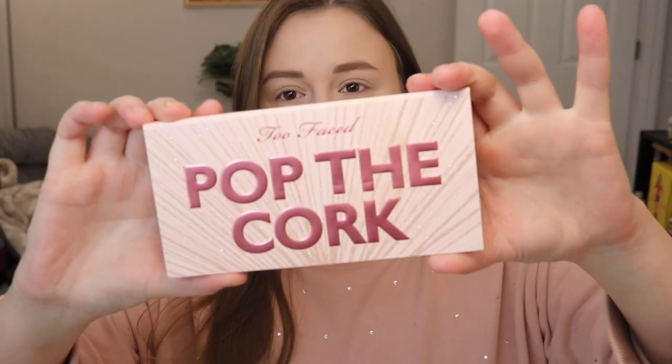The palette packaging — first off, so cute. I like that they're going away with the whole Christmas theme and doing more of a New Year's kind of theme with this. Great idea.